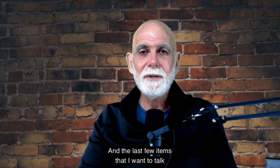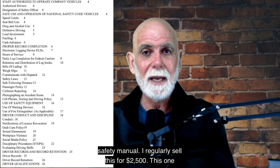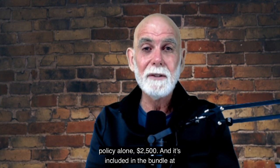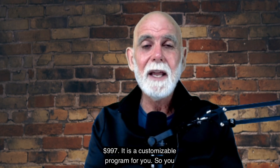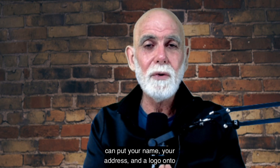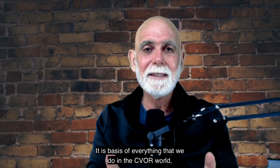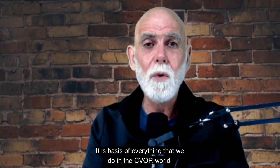Now the last few items I want to talk about. First is the safety policy, or the safety manual. I regularly sell this for $2,500 — this one policy alone is $2,500 — and it's included in the bundle. It is a customizable program where you can put your company name, address, and logo onto the policies. It's the basis of everything we do in the CVR world.